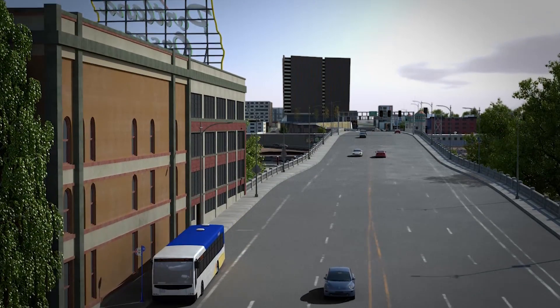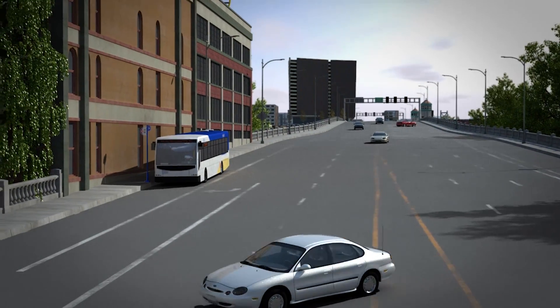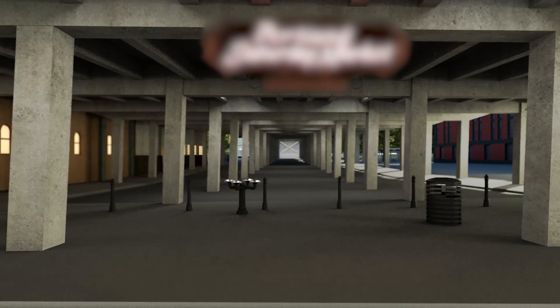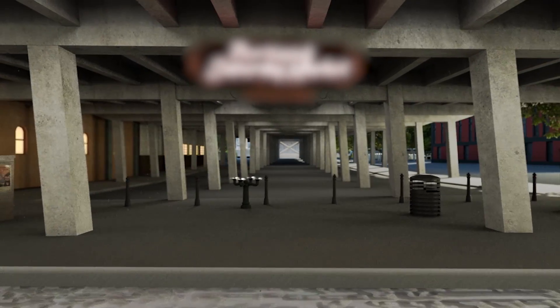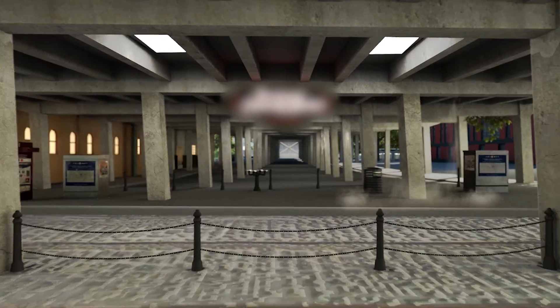Any day without warning, the Cascadia earthquake could strike and forcefully shake the region for several minutes. Under the west end of the bridge, concrete columns containing very little steel reinforcement will fail early.